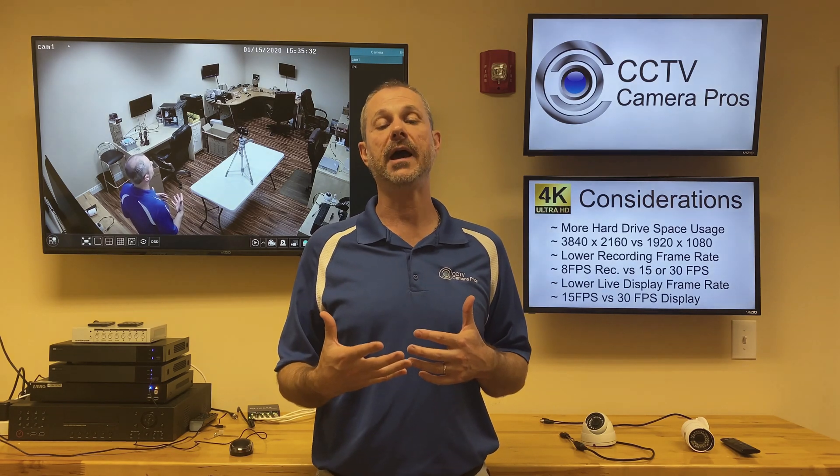Our iDVR Pro records at 8 frames a second, and some of our customers were concerned — they're used to 30 frames or 15. What does 8 frames a second look like at 4K resolution? That's the reason why I made this video, so you can see what it looks like before you fully commit to 4K resolution. So let's take a look.